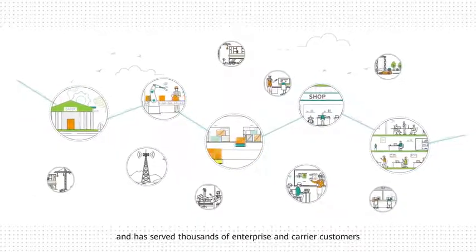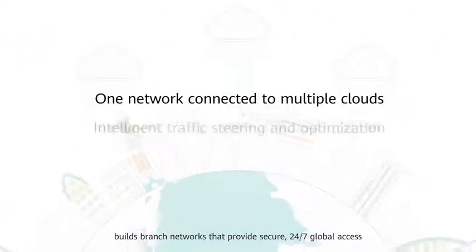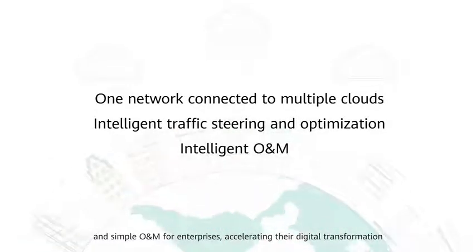Huawei has deeply engaged itself in the IP field for more than 20 years and has served thousands of enterprise and carrier customers. Huawei SD-WAN solution builds branch networks that provide secure, 24-7 global access, optimal service experience, and simple O&M for enterprises, accelerating their digital transformation.